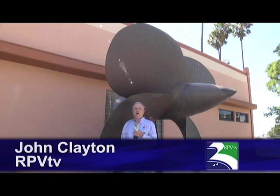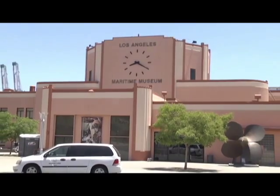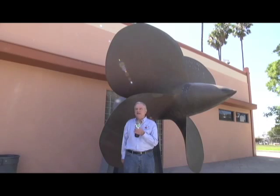A long time ago, a very long time ago, this building was the ferry terminal over to the other side where you'd catch the ferry. But now, as most people in Los Angeles know, it is the Maritime Museum. Let's go inside and see what they've got.